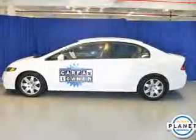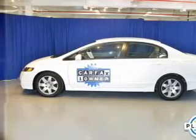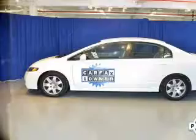The powertrain includes front-wheel drive with an efficient four-cylinder engine, driven by a five-speed automatic transmission.